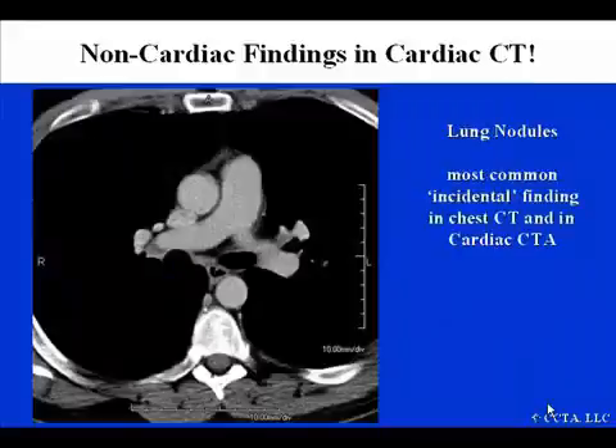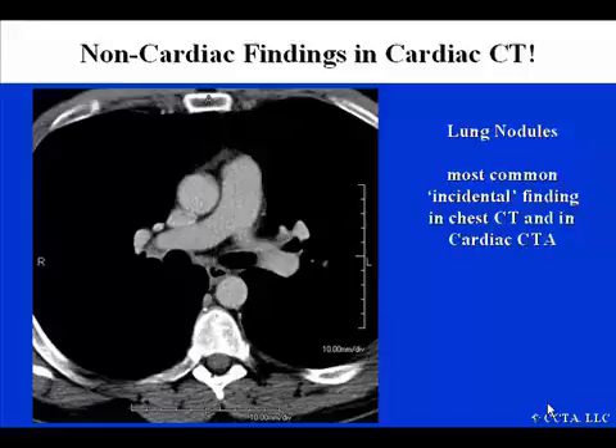Most findings on cardiac CT are what we call nuisance diagnoses — that is, mild abnormalities that likely do not represent any significant pathology, but may or may not require follow-up.